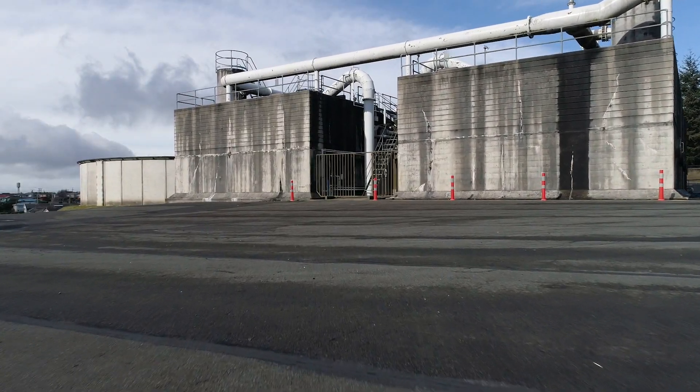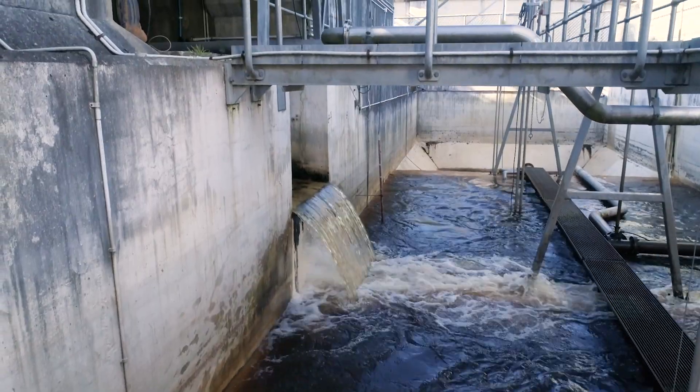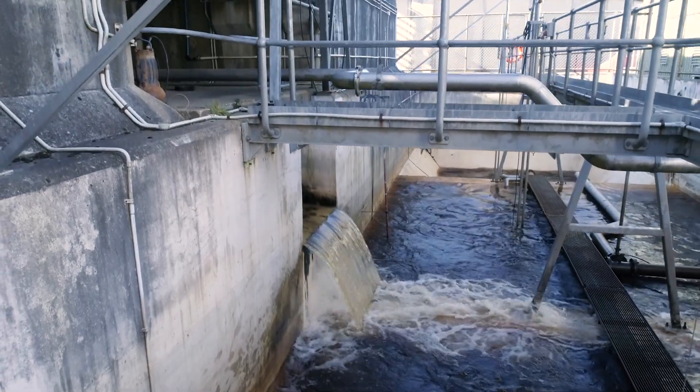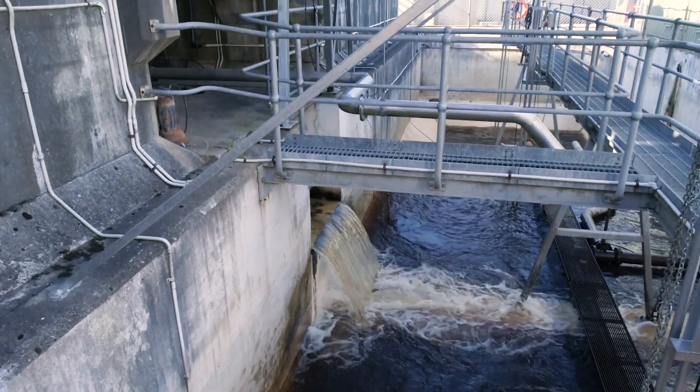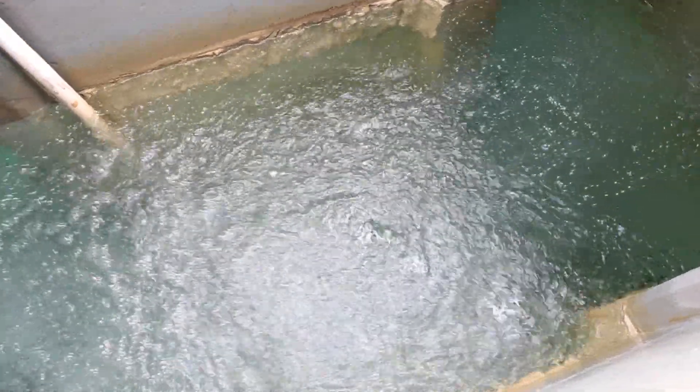Next, the water passes through dual media filters comprising anthracite and silica sand, to remove any floc particles that may have slipped through the clarification process, leaving good tasting, clear water.